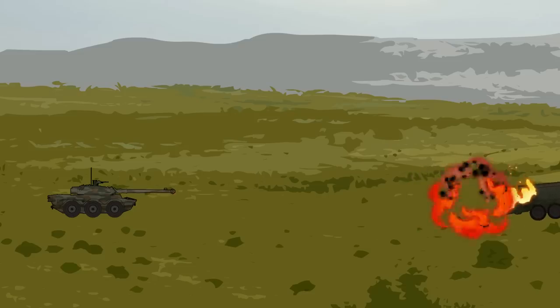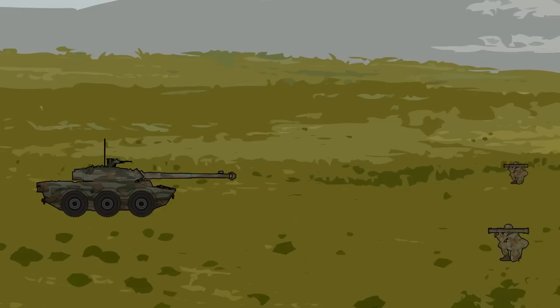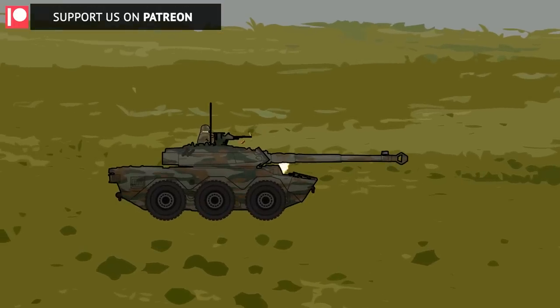Overall, the AMX-10RC carries 38 main gun rounds of different kinds. The vehicle comes with two 7.62mm machine guns, one placed coaxially with the main gun and one mounted on top of the turret, to be manned by an exposed crew member. The vehicle usually has 4,000 machine gun rounds stored for those two guns.